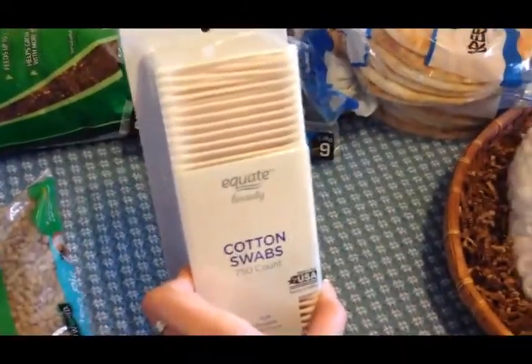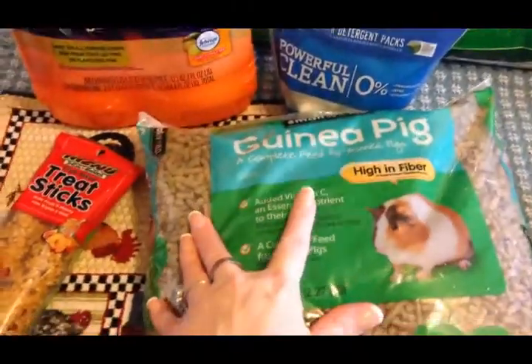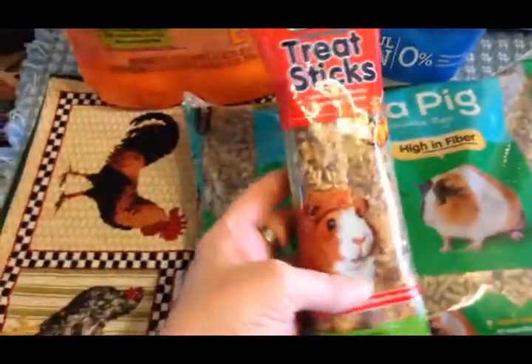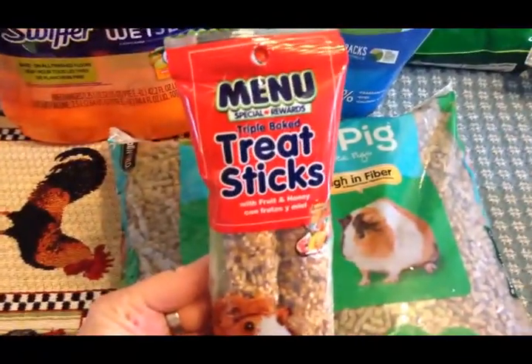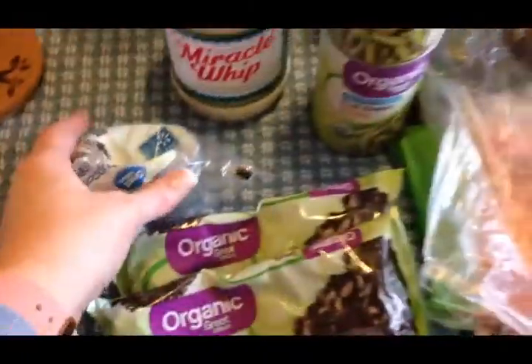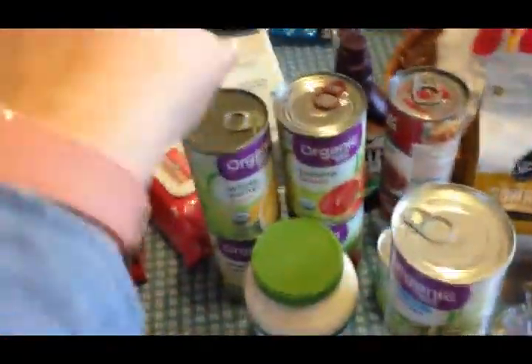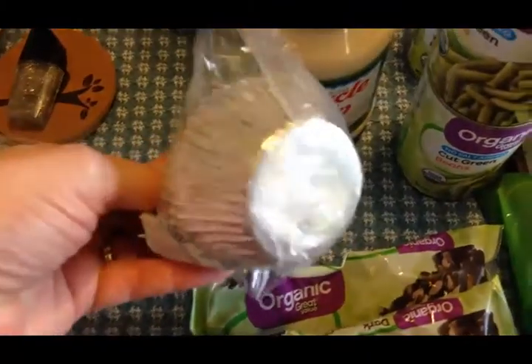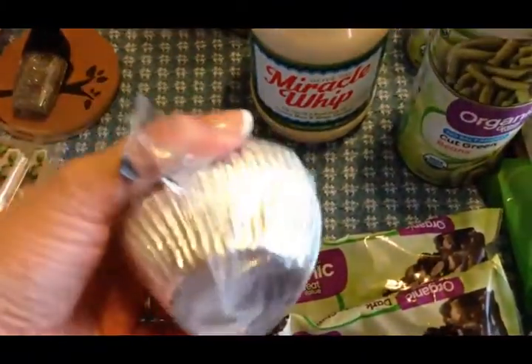I got some Q-tips because we were almost out. Olivia's guinea pig needed more food, and she wanted to get him some treat sticks. I also got some cupcake holders — I like to make muffins for Scott to take in his lunch and I needed more of those.